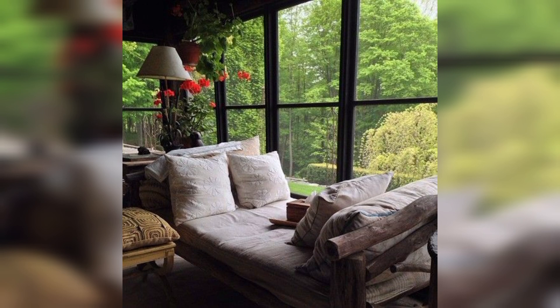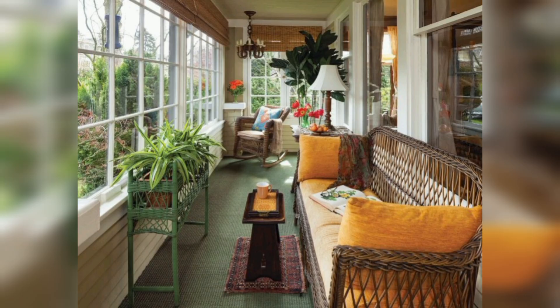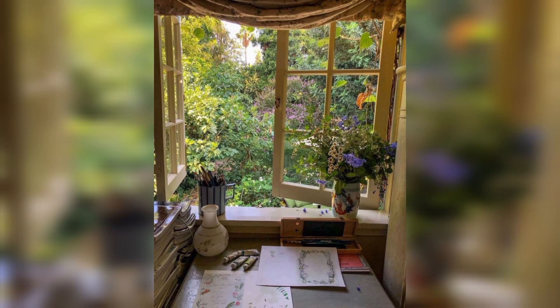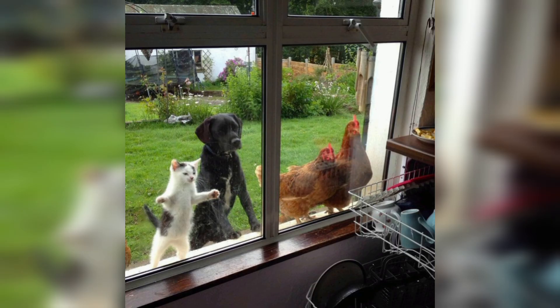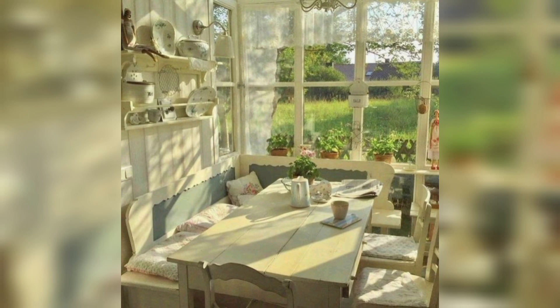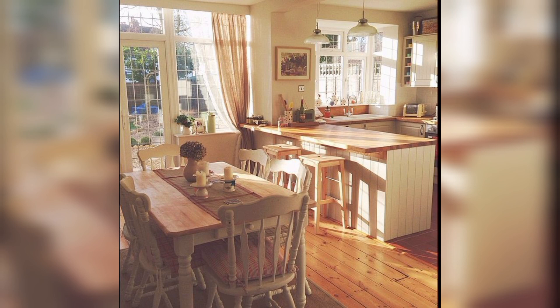Whether you have large picture-perfect windows or small cozy ones, we have you covered. So let's jump right in and explore some fantastic window decor ideas and tips. First up, let's talk about window treatments — these are the perfect way to add color, texture, and privacy to your windows. One popular option is curtains or drapes; they come in a wide range of fabrics, patterns, and colors, allowing you to customize the look to match your style and the room's decor.